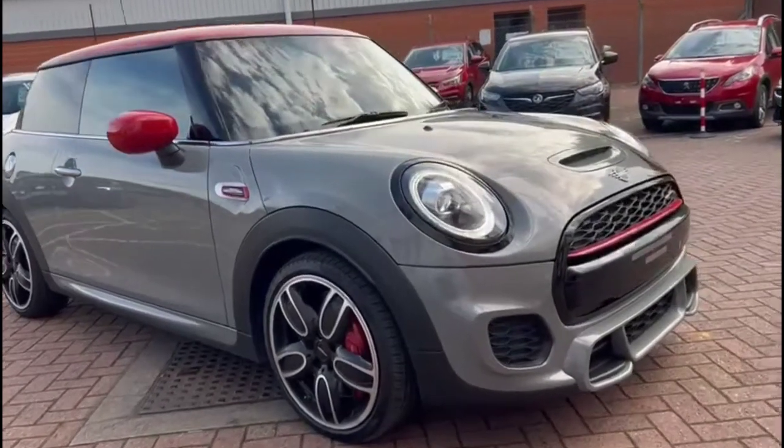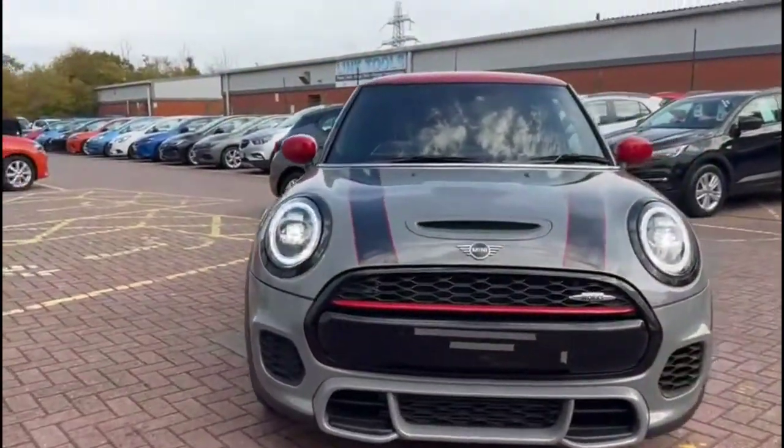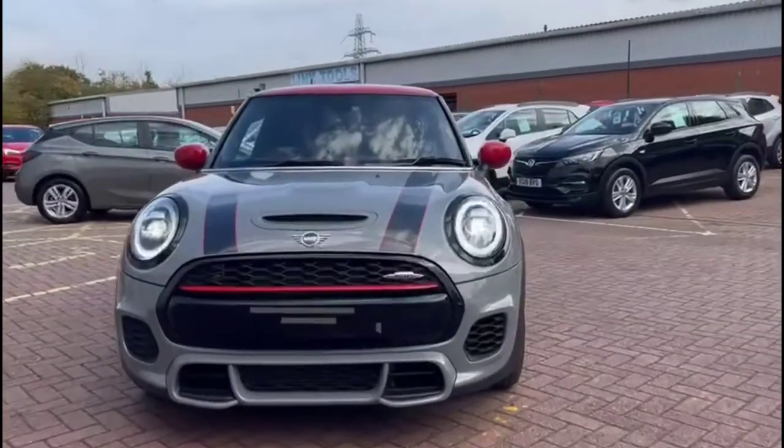Hello and welcome to Baylis Vauxhall. Today we're viewing a Mini John Cooper Works 2 automatic. This vehicle has covered 18,333 miles and is finished in grey. It also comes with a base warranty with the option to extend it to 36 months.